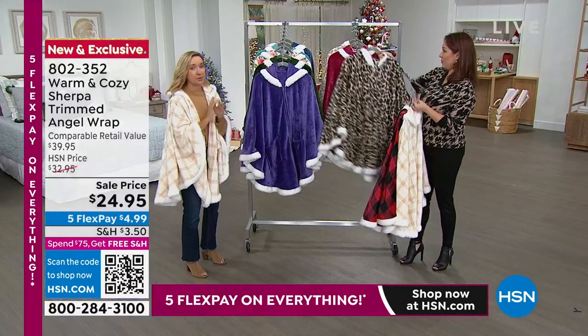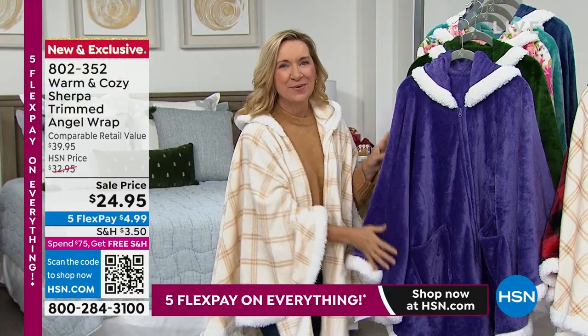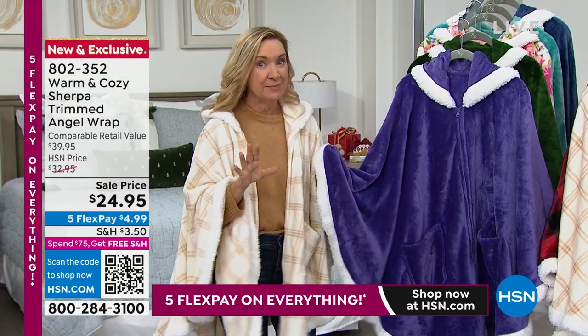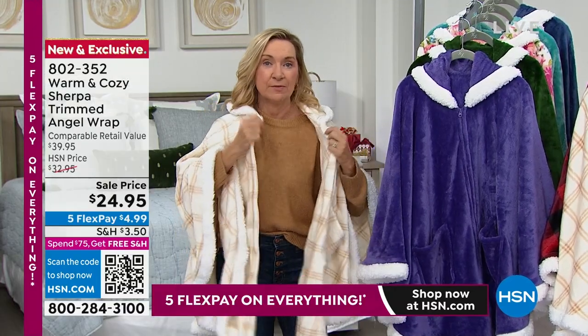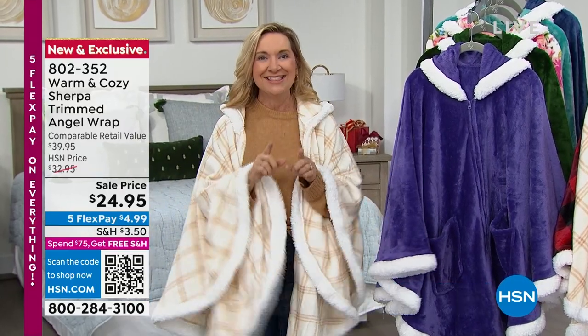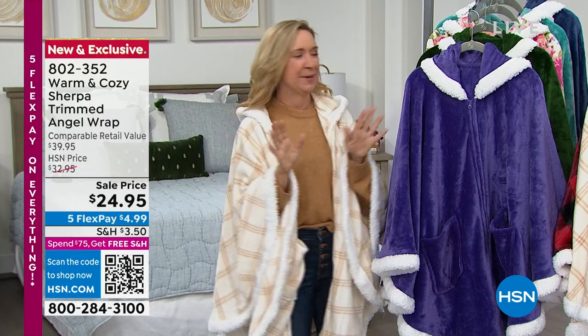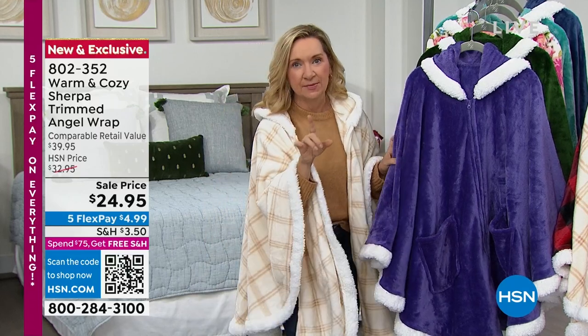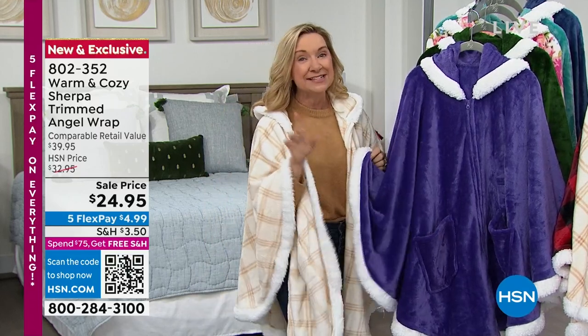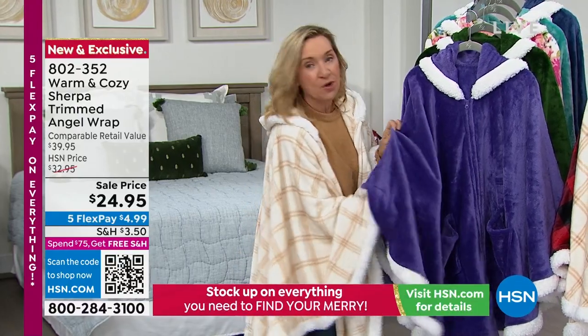So years ago, this brand Warm and Cozy has been here exclusively at HSN for 13 years. We introduced the angel wrap - it used to be pretty basic. It was the concept of a blanket you can wear, with pockets and no sleeves you have to bother with. This is our upgrade on top of upgrade on top of upgrade. It's always a customer pick. I want to show you closely some of the upgrades because I see other things out there called angel wraps - they are not the Warm and Cozy angel wrap.